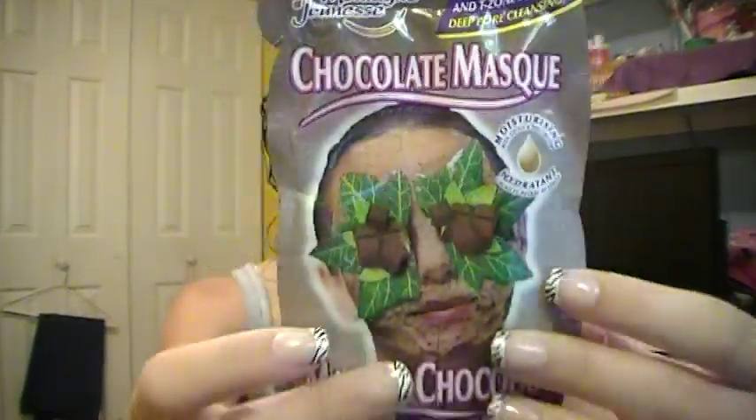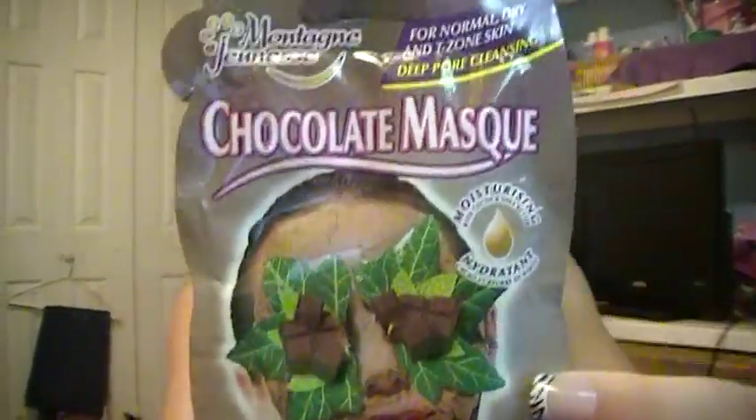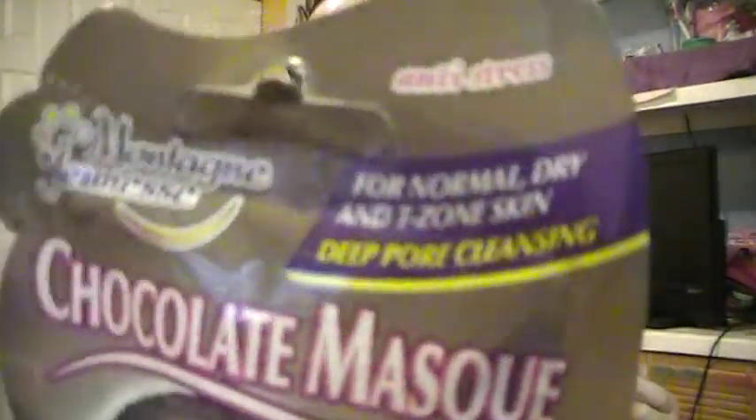Another thing I really like is this chocolate mask — well, these masks in general. They're really, really nice. You can get these at CVS. I'm not sure exactly what brand they are, but they are very, very nice and inexpensive. I know for a fact they're under $5. A lot of these are under $5.